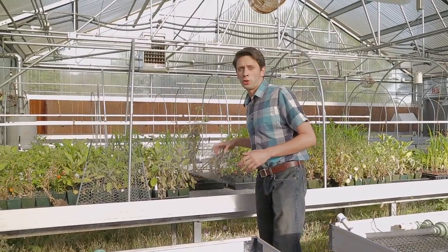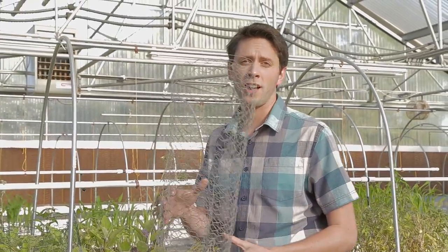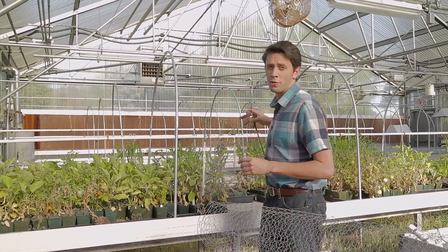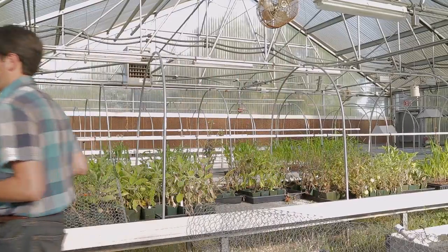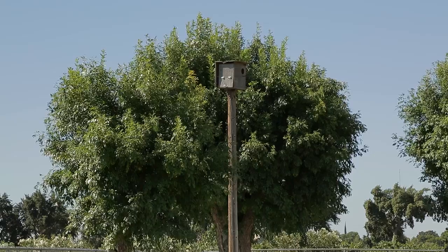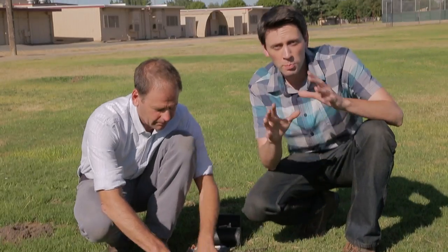Underground fencing is a long-term solution to keep gophers out, but it can be labor intensive and expensive — consider it for smaller areas around high-value plants. You can also install wire baskets when you put plants into the ground to protect their roots. You could try outsourcing the hunt by leaving it to the birds: hawks and owls eat gophers, so you could put up hawk perches or install owl boxes along the fence lines. These are environmentally responsible options, but will likely not get rid of all the gophers.